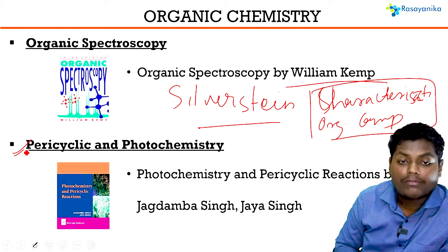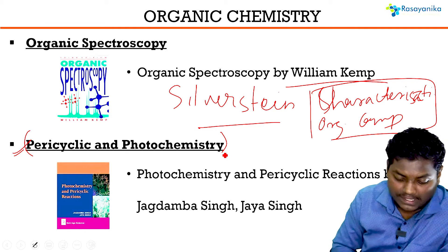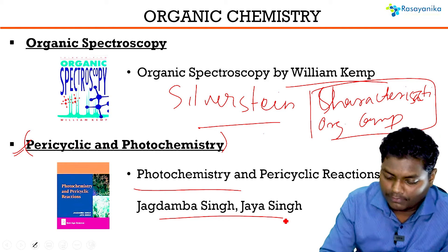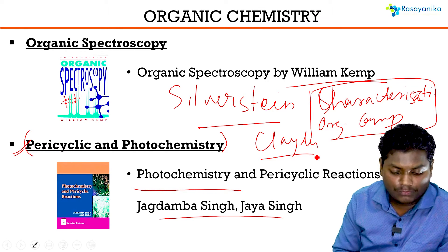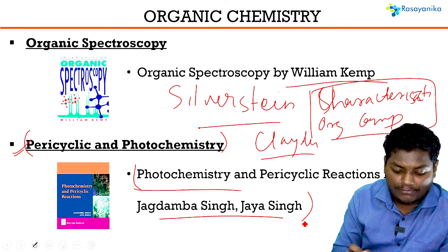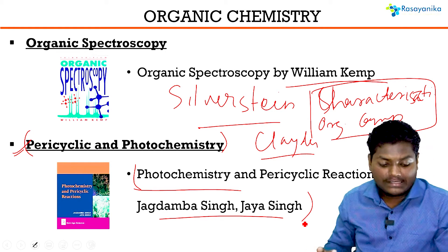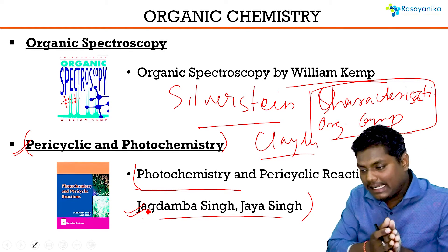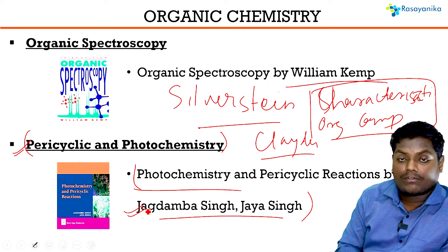Coming to the next topic — pericyclic and photochemistry. These are important topics for CSIR Net, and a very good book is Jagadamba Singh, which is very detailed. I advise you to first go through Clayden for all topics, and once done, refer to Jagadamba Singh as a reference book to enhance your knowledge further. After going through this book, you won't have any doubt or confusion regarding pericyclic and photochemistry.